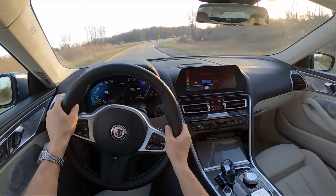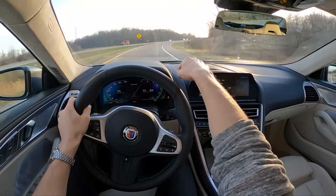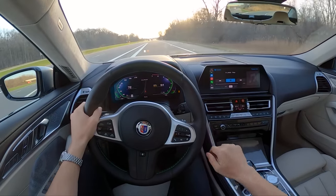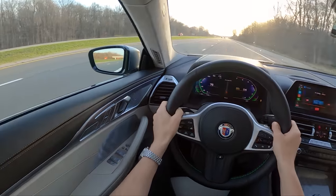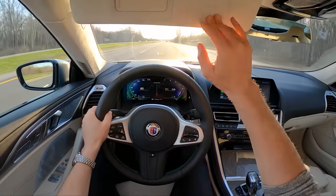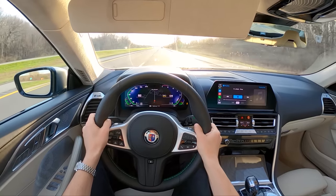Both sound systems are fantastic — the one coming from the engine up front, and the one coming from inside the car on the speakers. Bowers & Wilkins is actually very impressive; it sounds really nice.